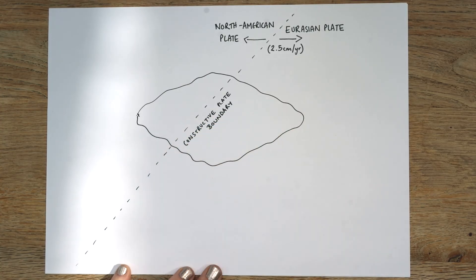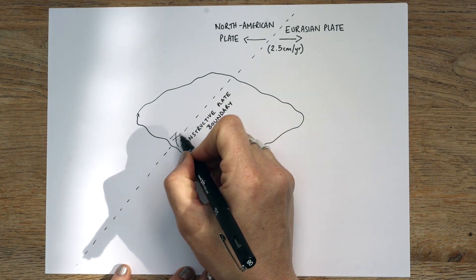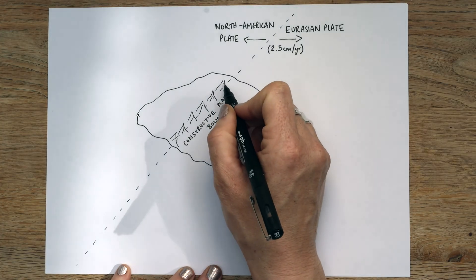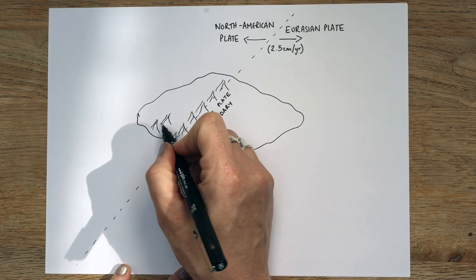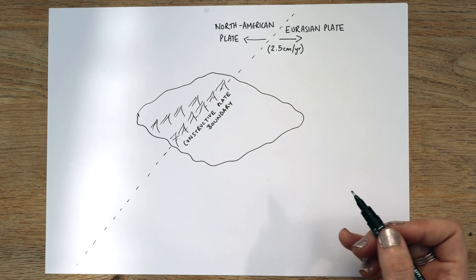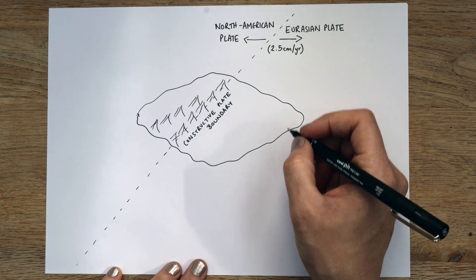It has 130 volcanoes in total. I'm just going to draw some rough volcano shapes all along the ridge, and a few more close to Reykjavik where you fly into. Not all of them are active — only 32 are actually active.